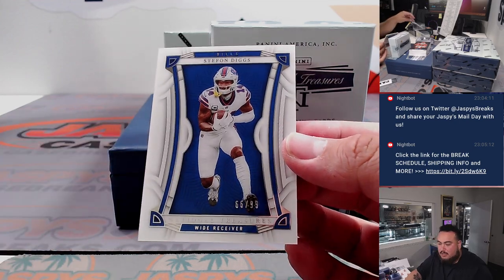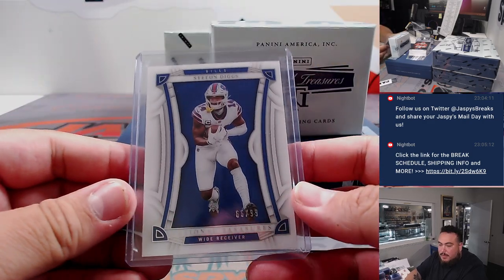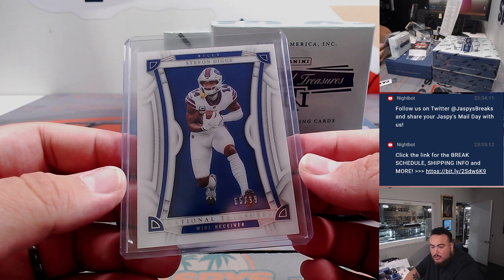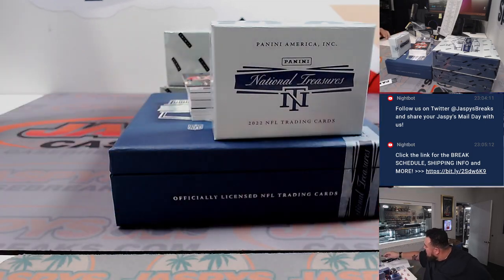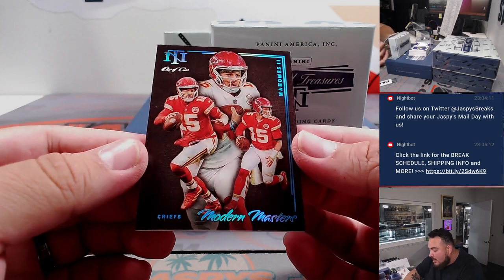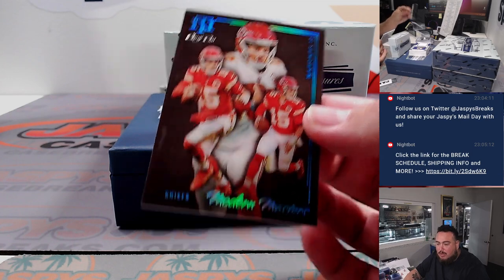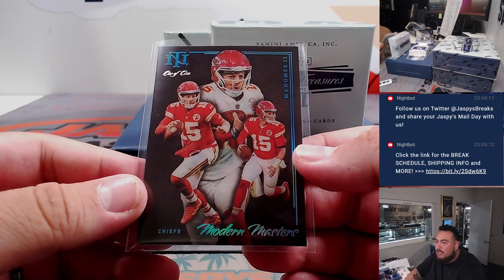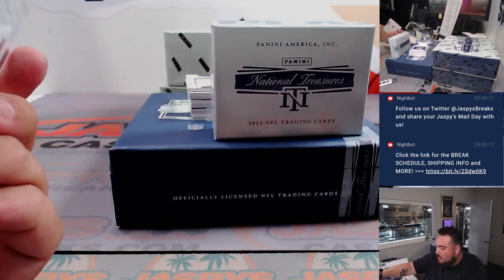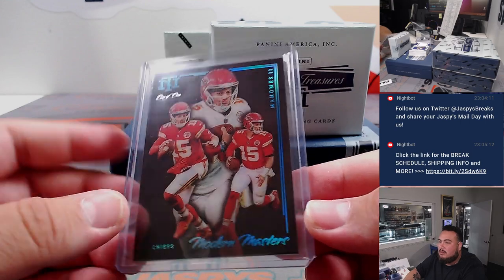We got a Stephon Diggs, 66 out of 99 for the Bills — Bills R&B, that's Detroit 6, Simon. And how about this — a one-of-one. That is a Modern Masters Patrick Mahomes. Beautiful card, look at that, really, really pops. And that's also part of the R&B, going to the Kansas City Chiefs R&B, spot one, which is Sal. Look at that — one-of-one Mahomes coming your way. It's a sweet-looking card. Definitely worth that filler spot.